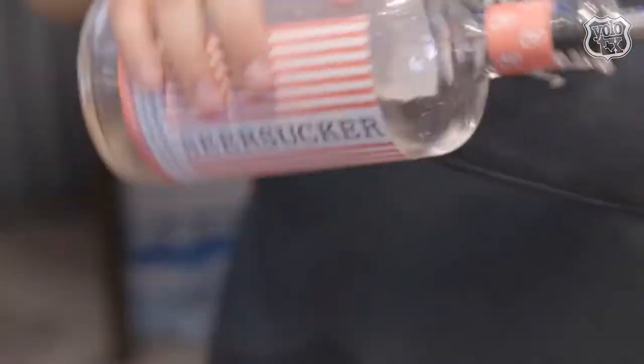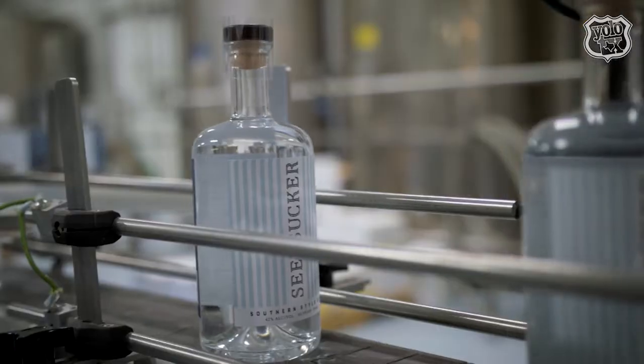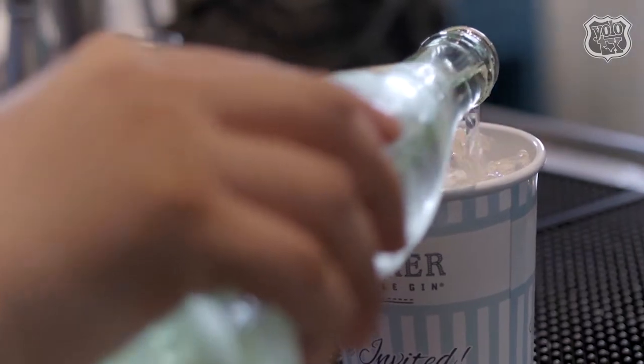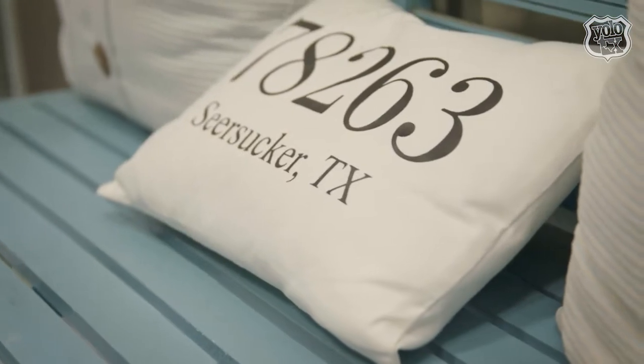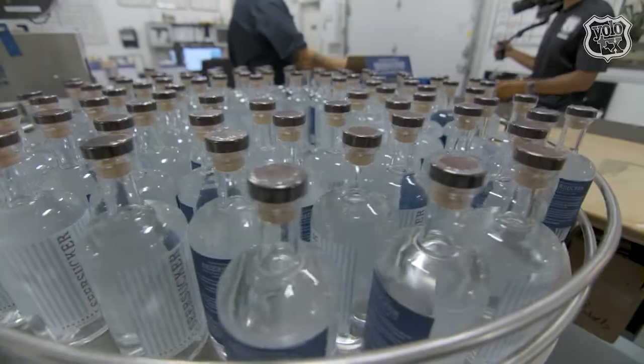Out of all the different flavors you have, which are your personal favorites? I've personally waited to make grapefruit for a long time — it's been my favorite, and I can make a great cocktail out of any one of them. As for me, I'm real simple — I like my Seersucker original with a little bit of Topo Chico and a squeeze of orange, and I'm ready to go.